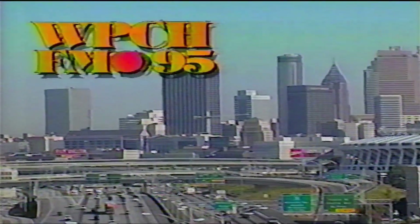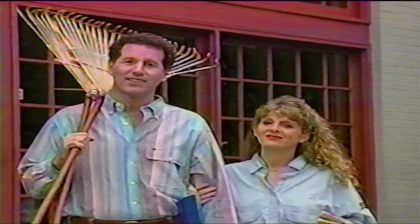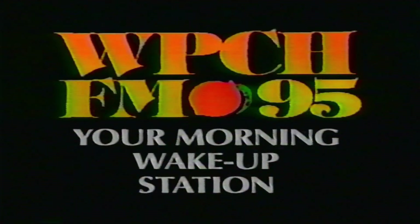How does Peach make your morning? Peach — it's like your morning wake-up call. News, weather, traffic every 10 minutes. I use their traffic and weather reports to plan my day. Traffic and weather together, every 10 minutes — I like that. I tune in in the morning and I'm set all day. They play upbeat music that makes me happy — music I can sing to. Use FM 95 WPCH as your morning wake-up station.